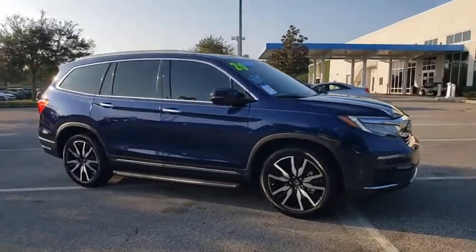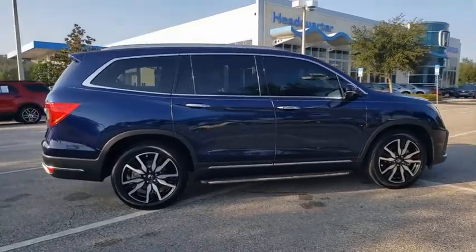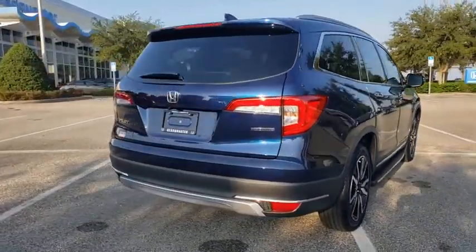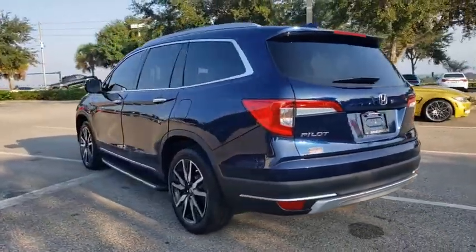Stop by and take a look at the 2020 Honda Pilot — Optimal Utility, Indulgent Interior, Powerful Performer. You'll be ready for almost anything in the Honda Pilot. This vehicle has less than 4,000 miles.